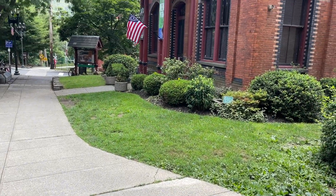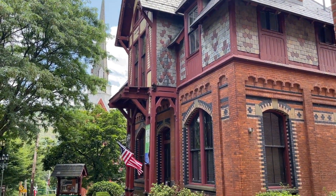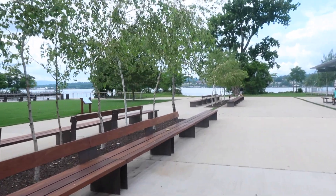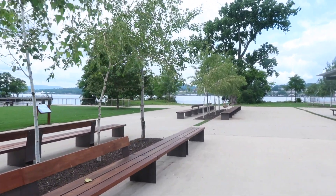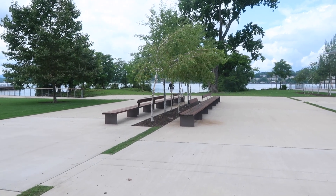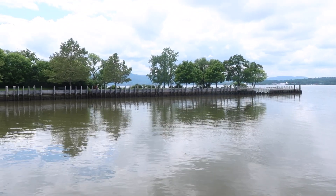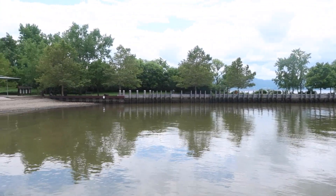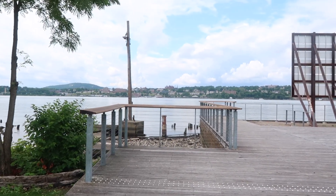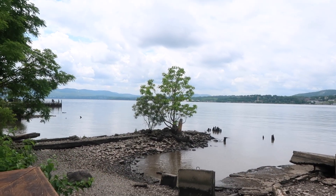The first place I wanted to talk about is Beacon, New York — I absolutely loved it. It's a town known for a blend of history, art, and natural beauty. We started our day at Scenic Hudson's Long Dock Park, which is an incredible 19-acre waterfront area that's been refurbished. It's now a place for kayaking, fishing, picnicking, and scenic walks, with rehabilitated wetlands and meadows.